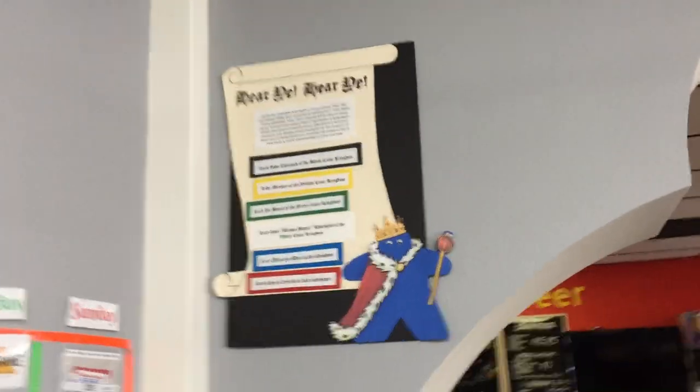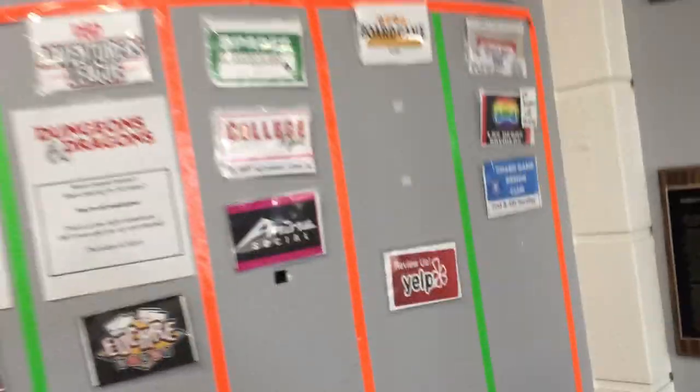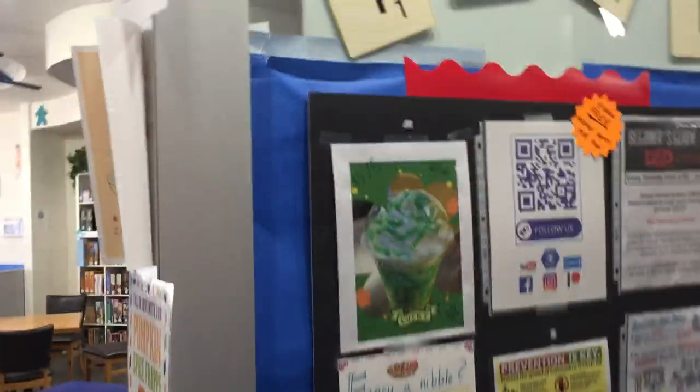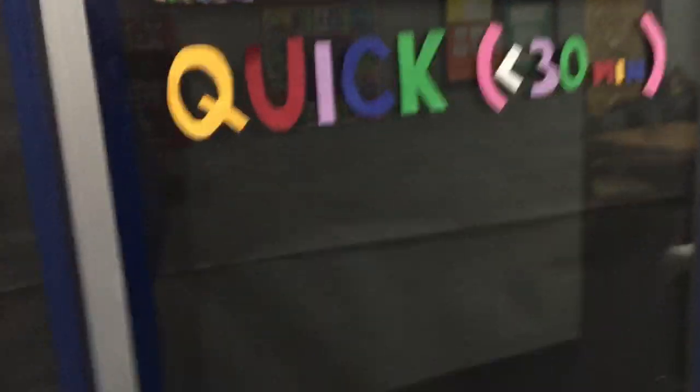I'm going to go ahead and go up the ramp. Up here we have our Kickstarter colors — the names of the people on our Kickstarter. This used to be our calendar for D&D, Werewolf, and different kinds of events. This was only when life was normal, which it isn't anymore. Going up the ramp, we have a this-and-that board — stuff going on, some recommendations, two-player games, group games, staff picks, quick games.